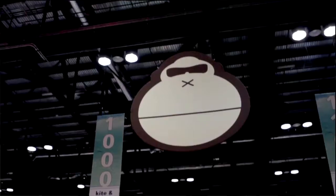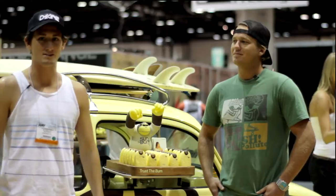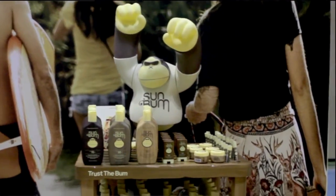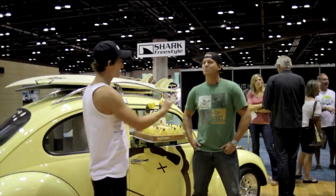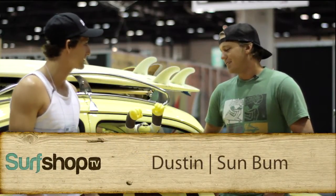Hey, I'm Nick Manacki from SurfShopTV. We're here at the Sun Bum booth at SurfExpo September 2011 with Dustin of Sun Bum. He's going to take us through the range of products for the upcoming 2012 season and talk a little bit about the Sun Bum culture — they've got the gorilla and they've been blowing up since day one. Go ahead and turn it over, Dustin — tell us about yourself and what you guys have coming out.